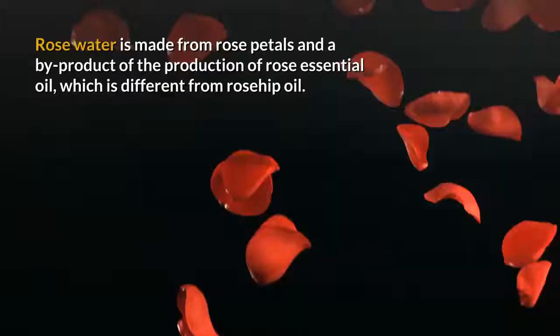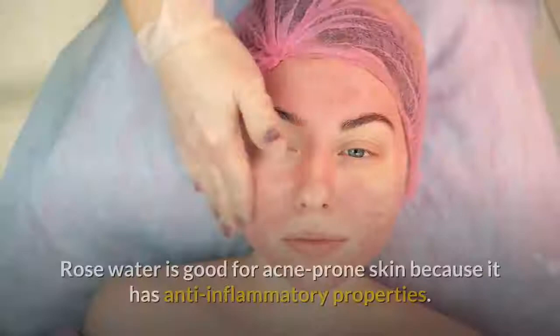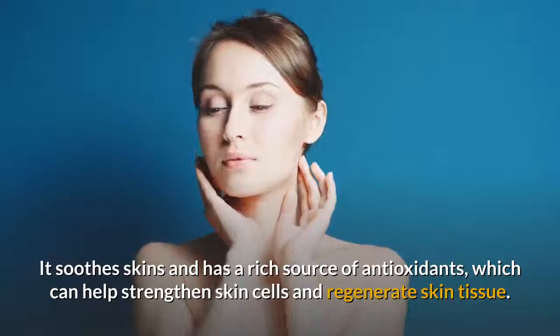Rose water is made from rose petals and a byproduct of the production of rose essential oil, which is different from rosehip oil. Rose water is good for acne prone skin because it has anti-inflammatory properties. It soothes skin and has a rich source of antioxidants, which can help strengthen skin cells and regenerate skin tissue.